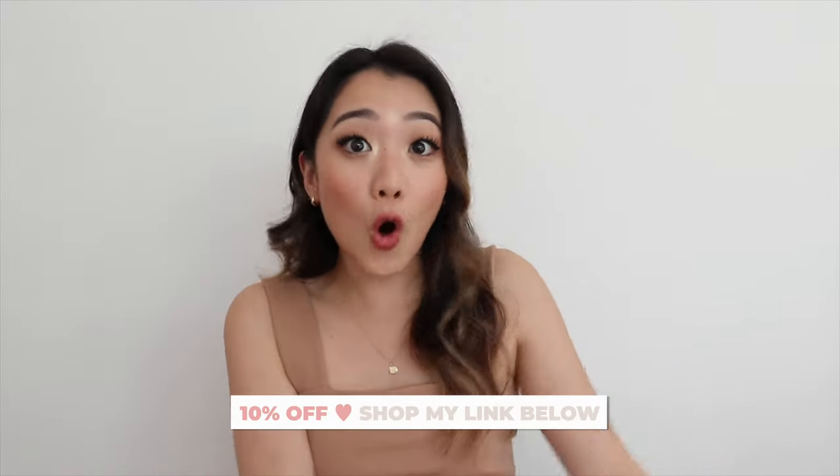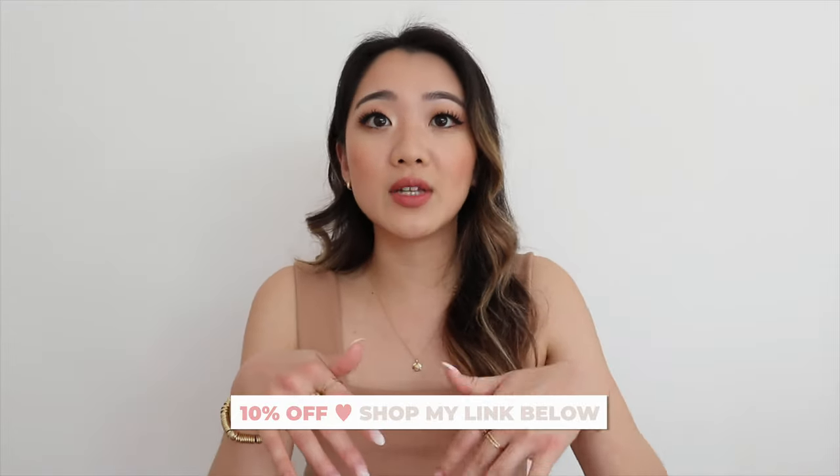There's also a discount code for you guys. You can always shop through my link and get 10% off of all Verb hair products directly from their website. I'll leave it down below if you guys like any of the products I'm mentioning today. Without further ado, I'm going to get started with my favorite products.